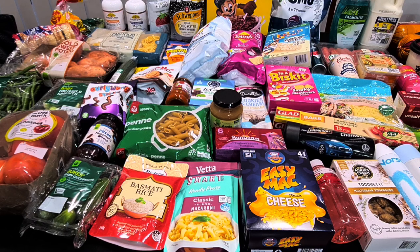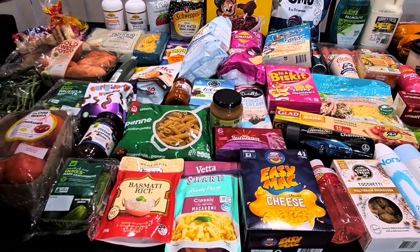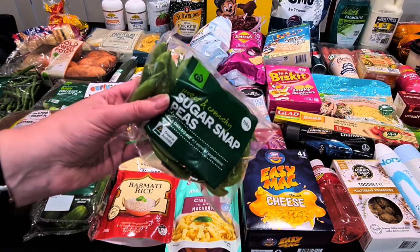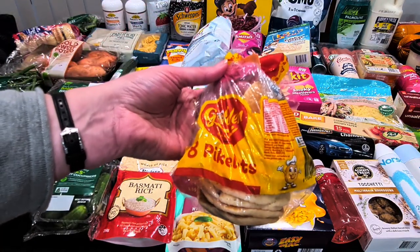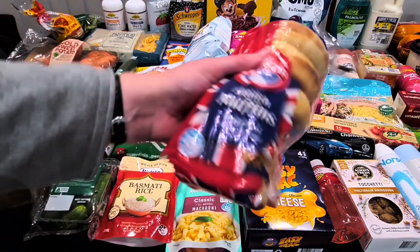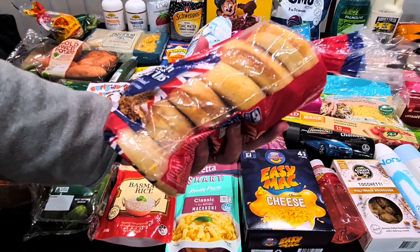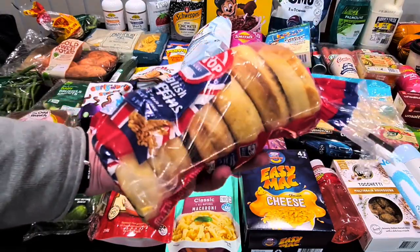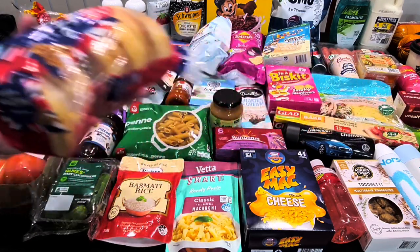Sugar snap peas for Kale's lunch at $4.50 — much better quality this week but a bit dearer at $4.20. Kale asked for pikelets since there was no fruit toast today — $3.20 for an eight-pack. English muffins were half price at $3 — we're thinking of making mini pizzas for his lunchbox, or doing egg, bacon, and cheese muffins for breakfast tomorrow.